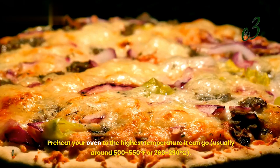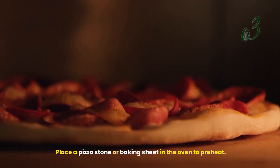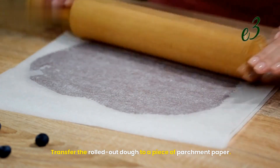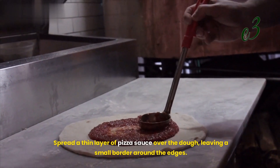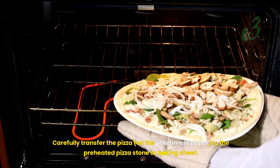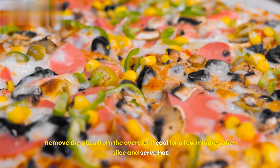Step 3: Prepare the pizza. Preheat your oven to the highest temperature it can go, usually around 500–550°F (260–290°C). Place a pizza stone or baking sheet in the oven to preheat. Punch down the risen dough and divide it into two equal portions. Roll out each portion into a 12–14-inch circle on a lightly floured surface. Transfer the rolled-out dough to parchment paper to make it easier to move to the hot stone. Spread a thin layer of pizza sauce over the dough, leaving a small border. Arrange mozzarella cheese and desired toppings evenly. Carefully transfer the pizza on the parchment paper to the preheated stone or baking sheet. Bake for 10–12 minutes until the crust is golden brown and the cheese is bubbly and slightly browned. Remove from the oven, let it cool for a few minutes, then slice and serve hot.